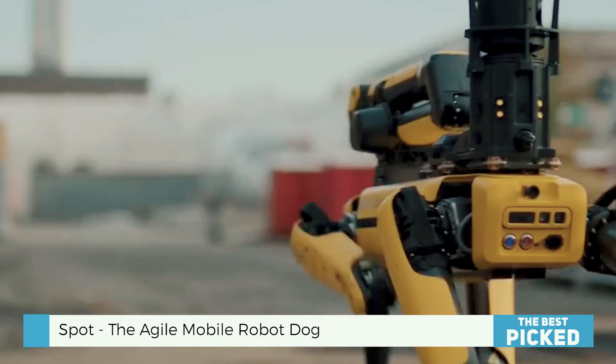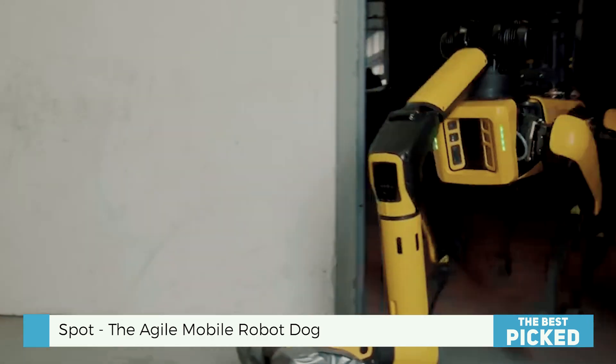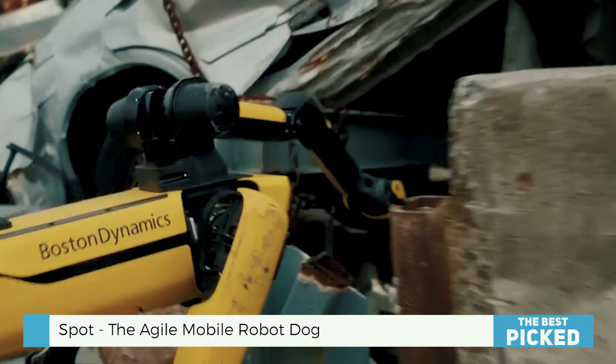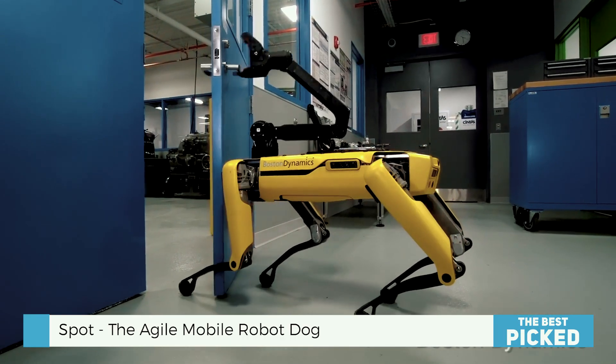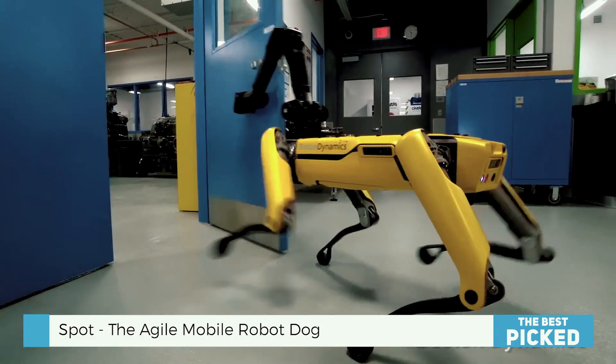The best part? Orbit, their fleet management software, can track and manage your Spots in real time. You can view data, adjust operations, and make decisions with the most accurate information.